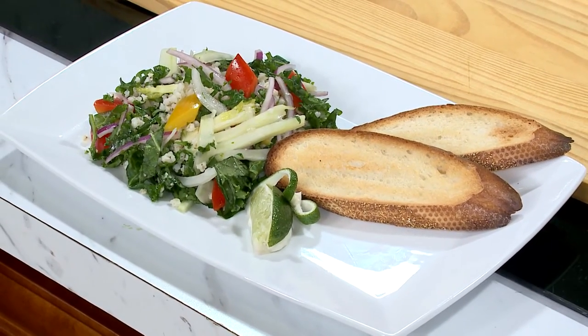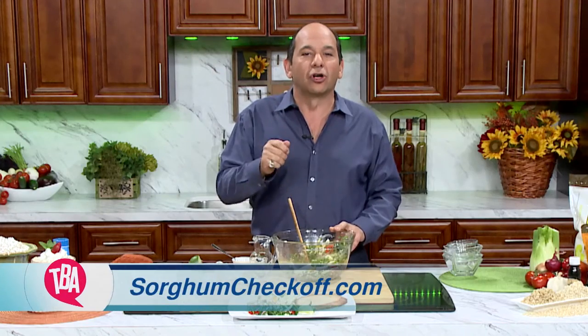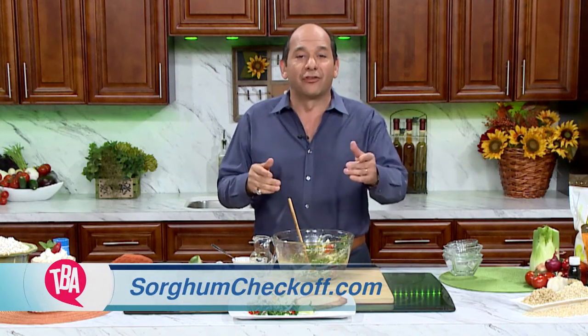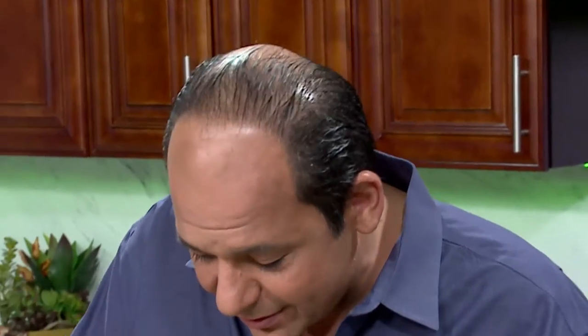To learn all about the versatility of this delicious, nutrient-rich, and gluten-free sorghum, go to sorghumcheckoff.com, or visit our website, thebouncingact.com. Remember, this has been a Quick Bite, but too slowly.